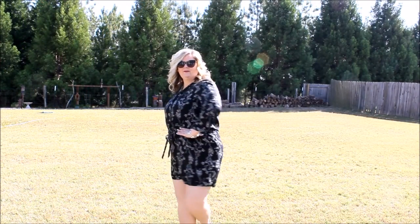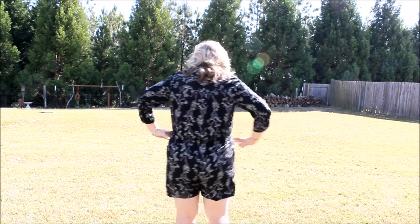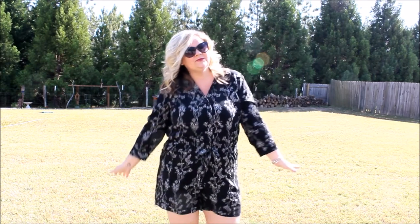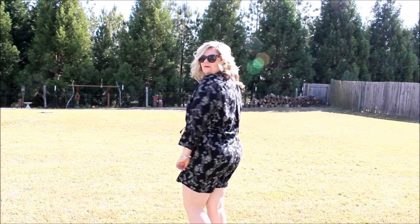My next outfit is also from Old Navy and it is a one-piece romper. I really love rompers right now — they make my body feel so good and I feel so confident wearing them. Although I am a bigger girl, I like the way they make my waist look. This romper is black with a little bit of white flowers on it.